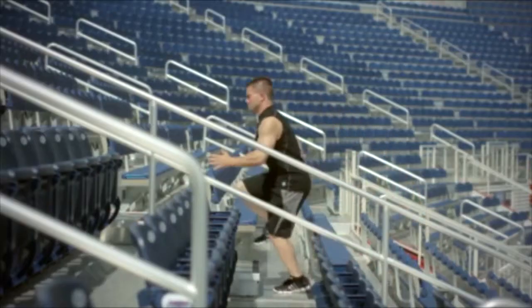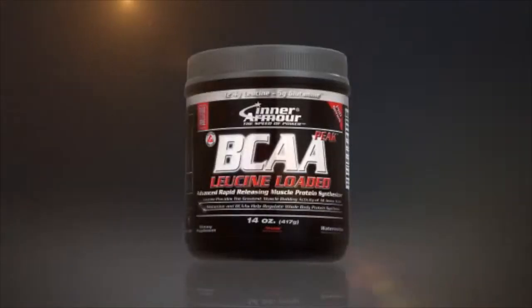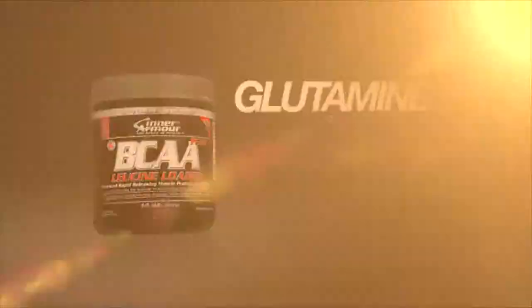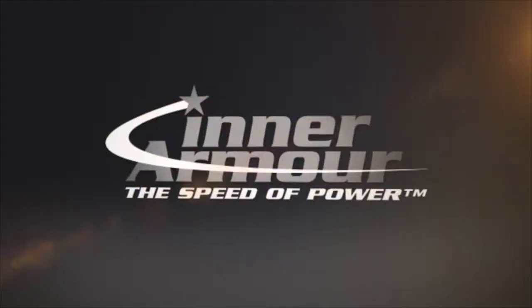Build muscle and burn fat with InterArmor's new groundbreaking leucine-loaded BCAA Peak. With 12.4 grams of leucine, 5 grams of glutamine, 1 gram of isoleucine, and 1 gram of valine. InterArmor.